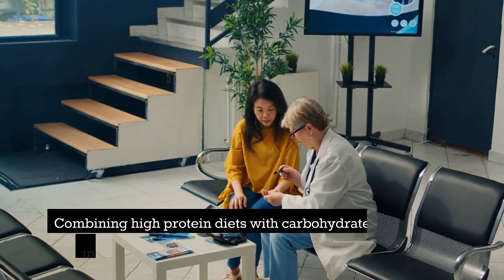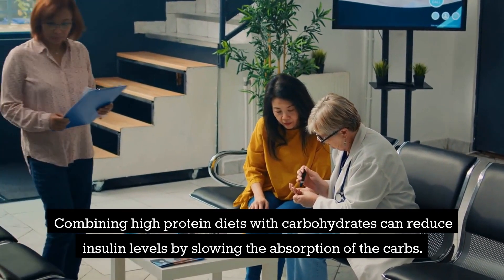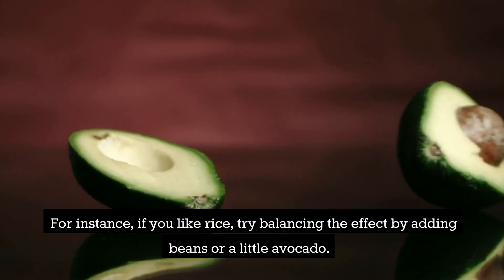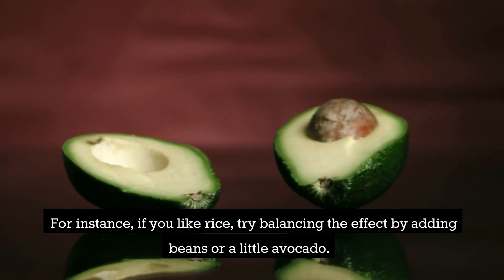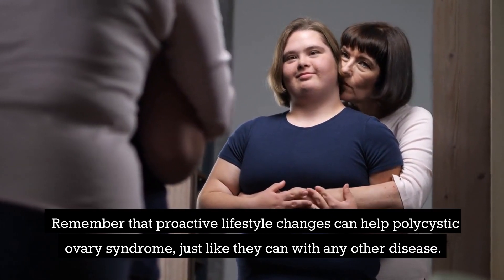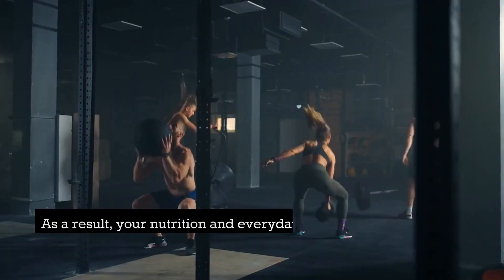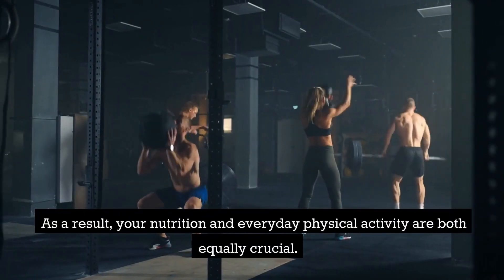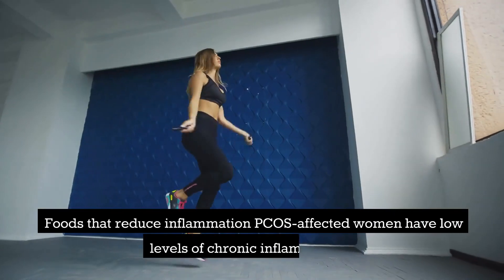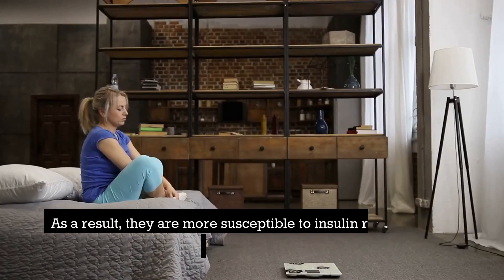A balanced PCOS diet plan must include high-protein foods like peanut butter, avocado, beans, eggs, and tofu. Combining high-protein foods with carbohydrates can reduce insulin levels by slowing the absorption of carbs. For instance, if you like rice, try balancing the effect by adding beans or a little avocado. Remember that proactive lifestyle changes, including nutrition and everyday physical activity, are equally crucial for managing PCOS.